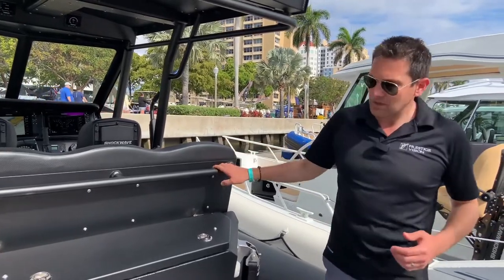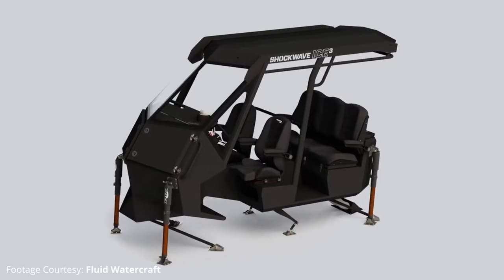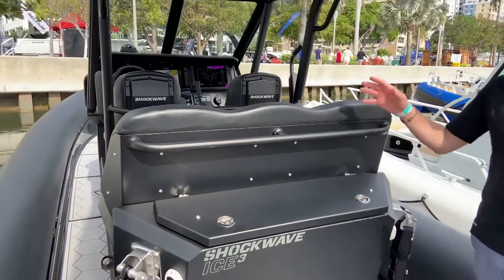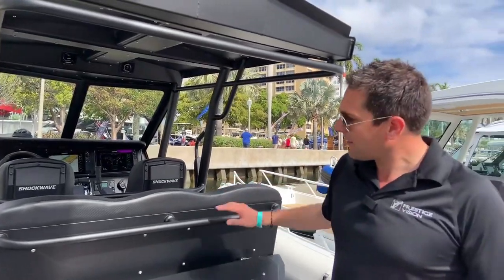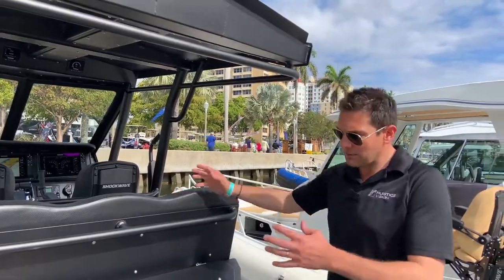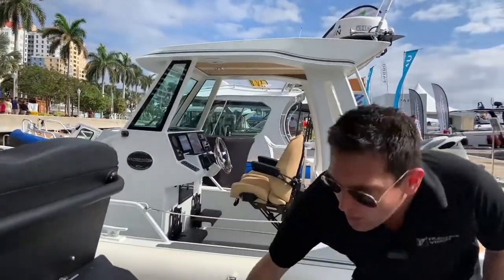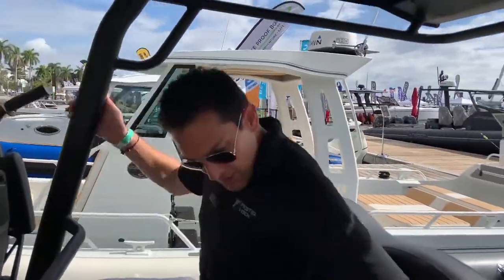One of the things I love about this boat is the Shockwave i3. Shockwave are the suspension seats — the company makes those seats in British Columbia. Not only are they making seats, but now they are making the entire console, which has 12 inches of suspension. So this is a five-person console.